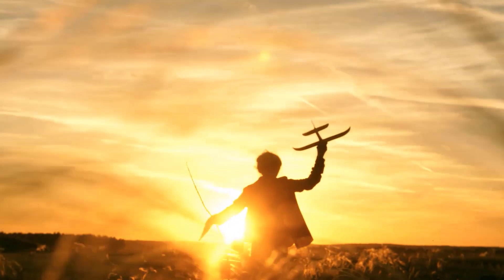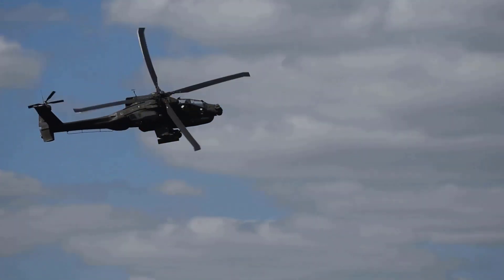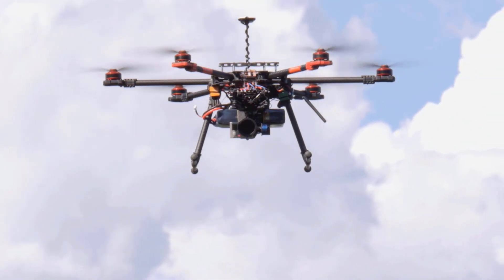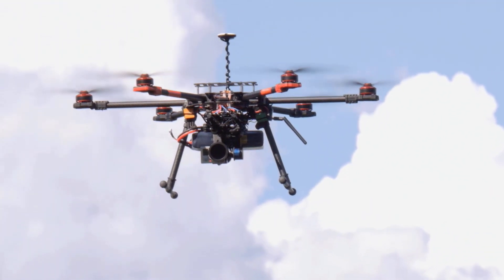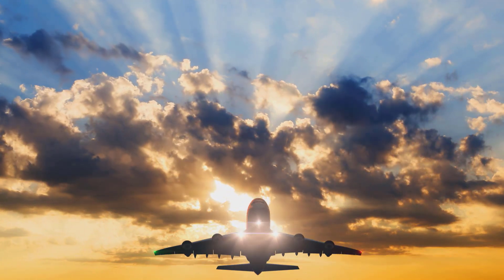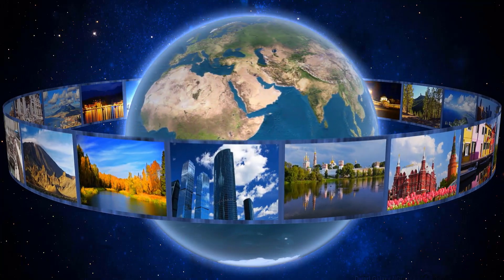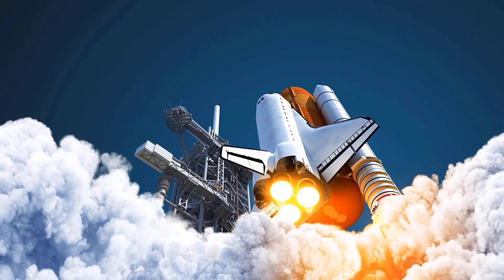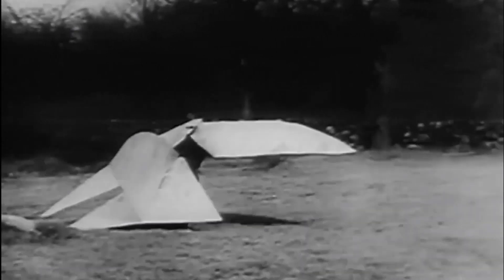It started with a dream. Today we have planes and helicopters that race across the skies, we have drones with incredible capabilities, and we have airplanes that can carry hundreds of people almost anywhere in the world in just a few hours. We even have ships that can fly through outer space.